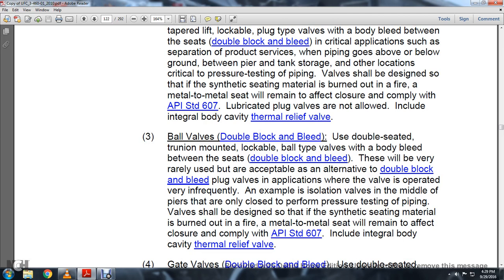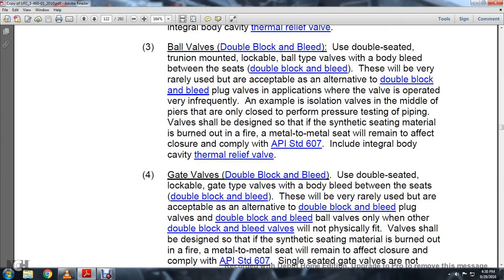Ball Valves for double block and bleed: Use double-seated trunnion-mounted lockable ball-type valves with a bottom-body bleed between the seats. This will rarely be acceptable as an alternative to double block and bleed plug valves. For applications where the valve is operated frequently — such as isolation valves in the middle of a pipe header used only for pressure testing — valves should be designed so that synthetic seating material is burned out in a fire and metal-to-metal seat will remain effective closure, complying with API 607, including an integral body cavity thermal relief valve.